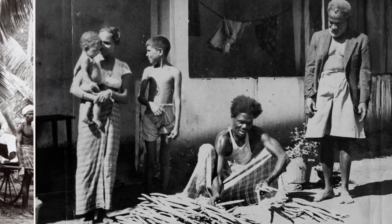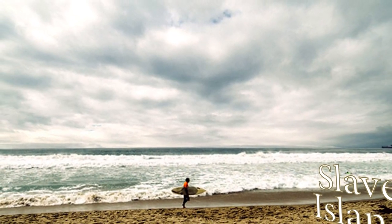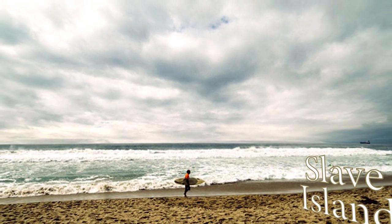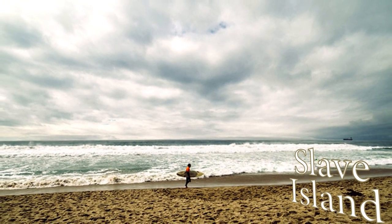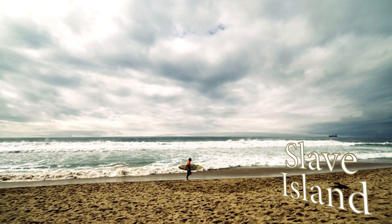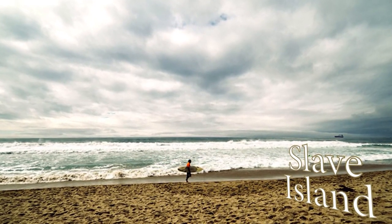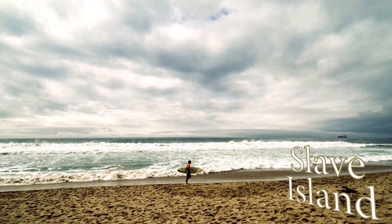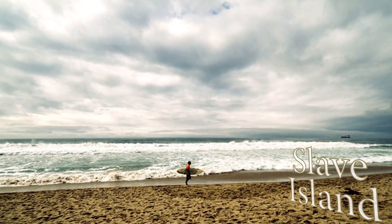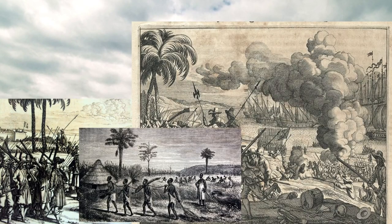If you ever visit this beach-going nation — and I think you should — now you will know why this piece of their capital is discreetly called Slave Island. If you like this video, don't forget to give it a like. And if you want to know about some other quirky bit of knowledge, consider subscribing to the channel and hitting the bell button. I'd love to know about specific topics you want me to cover, and what to improve in my upcoming videos. I'll see you next time.